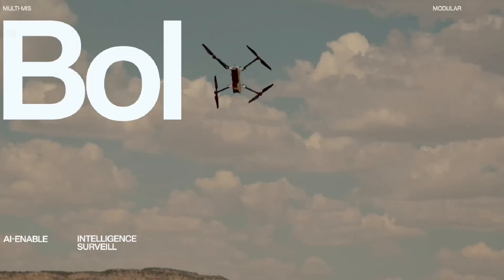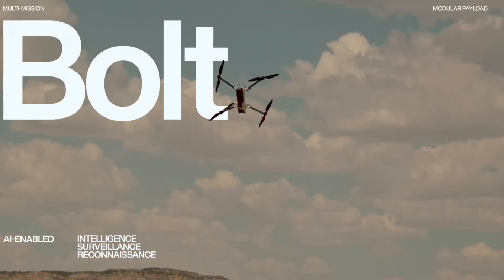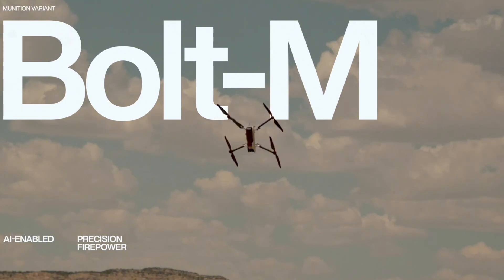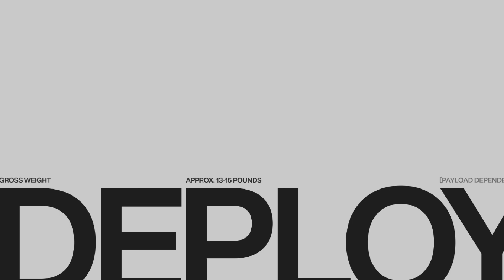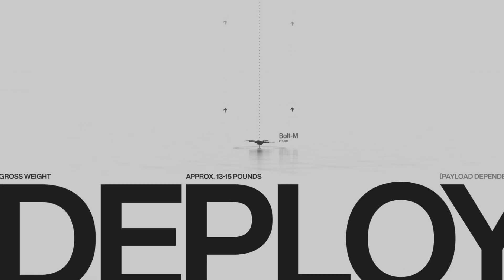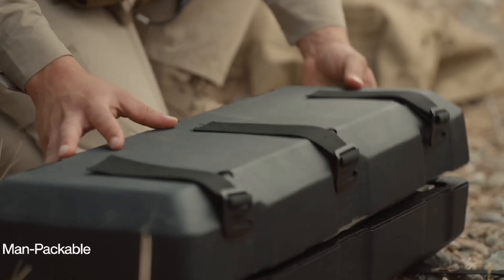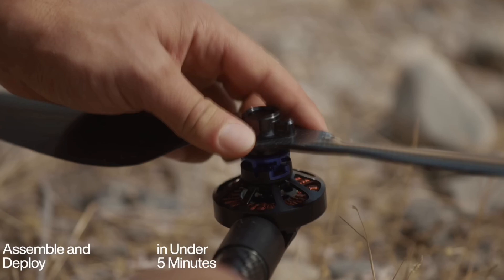Anduril's Bolt M is a next-generation vertical takeoff and landing UAV that holds considerable potential for the future of the U.S. military. Part of the Bolt family of drones, the Bolt M is designed for multi-role missions, combining reconnaissance, surveillance, and strike capabilities. The Bolt M can loiter in a target area for extended periods, waiting for the perfect moment to strike, making it a highly versatile loitering munition, also known as a kamikaze drone.